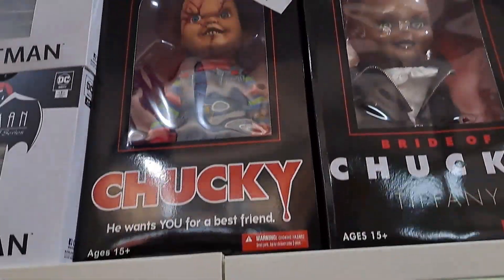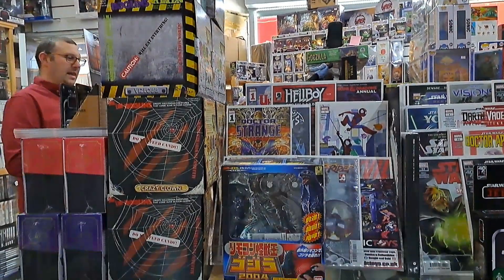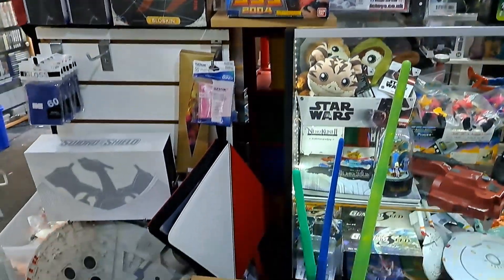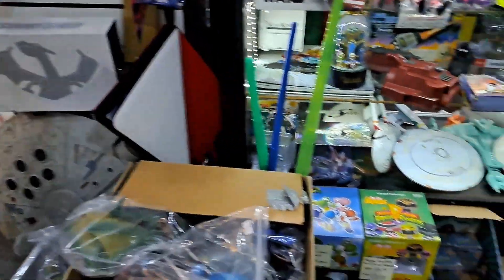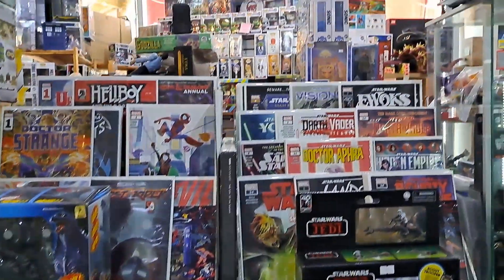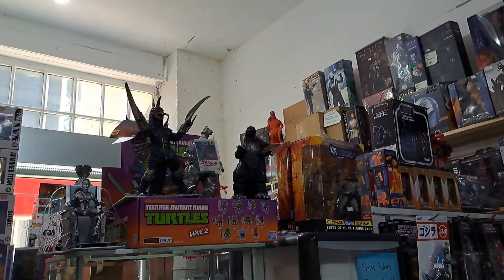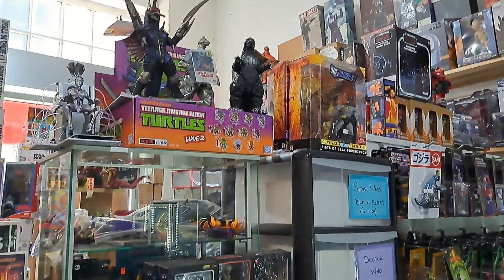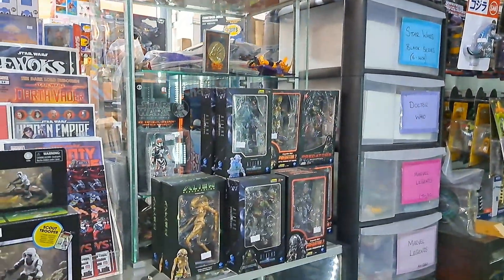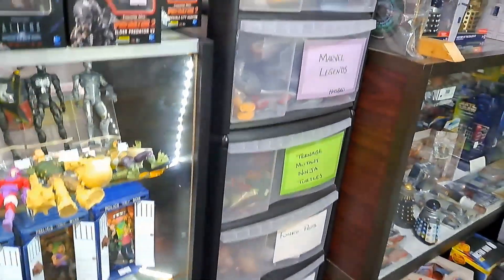I filmed upstairs before downstairs, so this is slightly back to front, but there were more people upstairs at one point. Some of these toys are pre-loved, pre-owned, but a lot of them as you can see are still mint in their boxes. There are some Aliens figures, various Marvel figures of various different eras around the place.